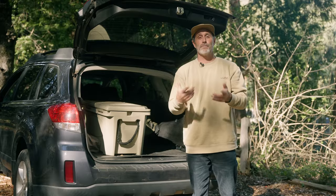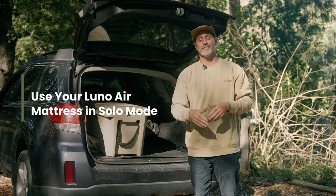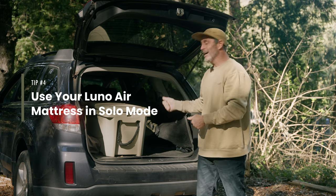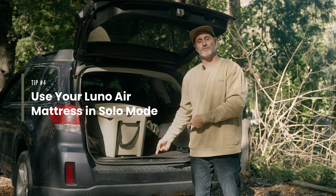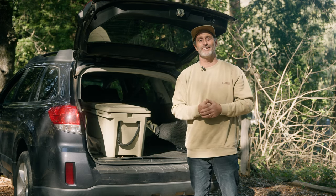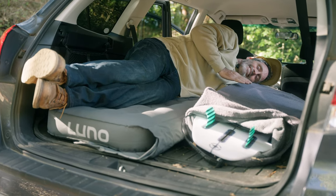For me, I prefer to use the Luno mattress in solo mode. This way, I can inflate only half of my mattress and it allows me to sleep comfortably, but knowing that my surfboard is right next to me, safe and sound. I'll never leave you outside.